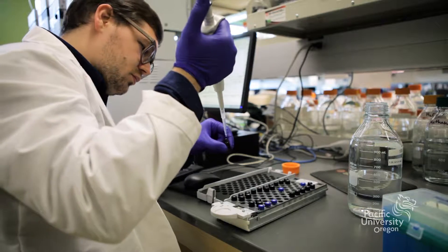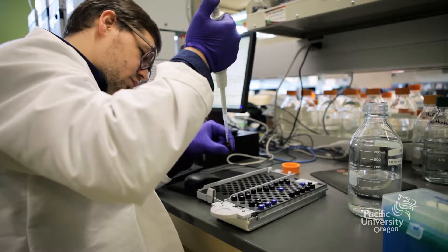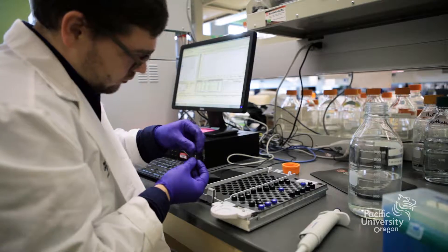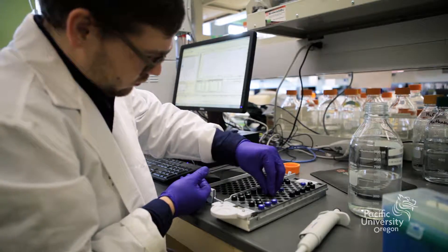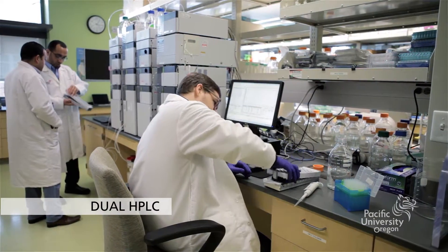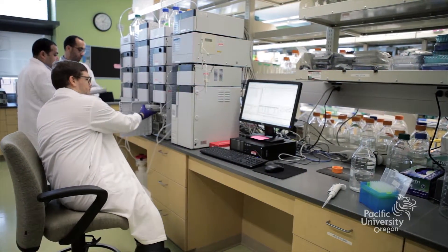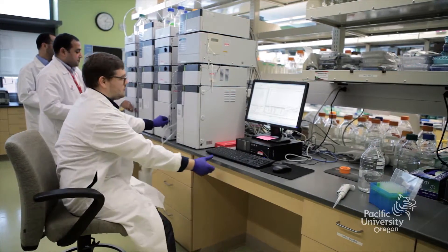We offer special emphasis in natural products, drug development, and pharmacogenetics. Faculty and students in the School of Pharmacy use a variety of techniques and equipment to perform cutting-edge research, such as tissue culture, HPLC, mass spectrometry, gene expression profiling, and a zebrafish aquarium.